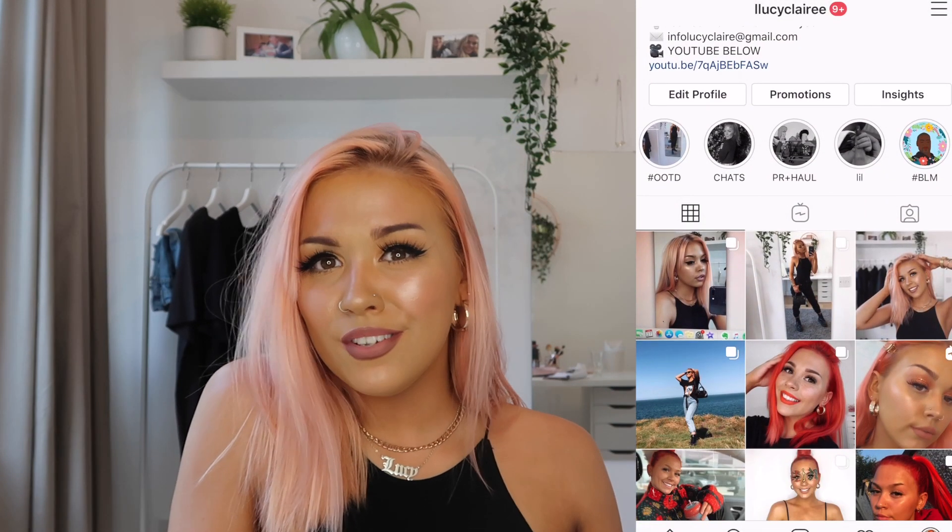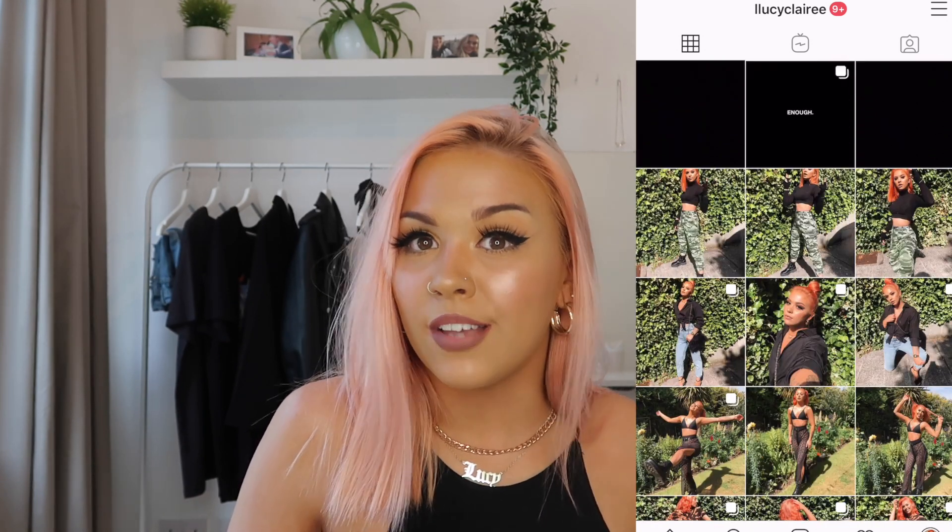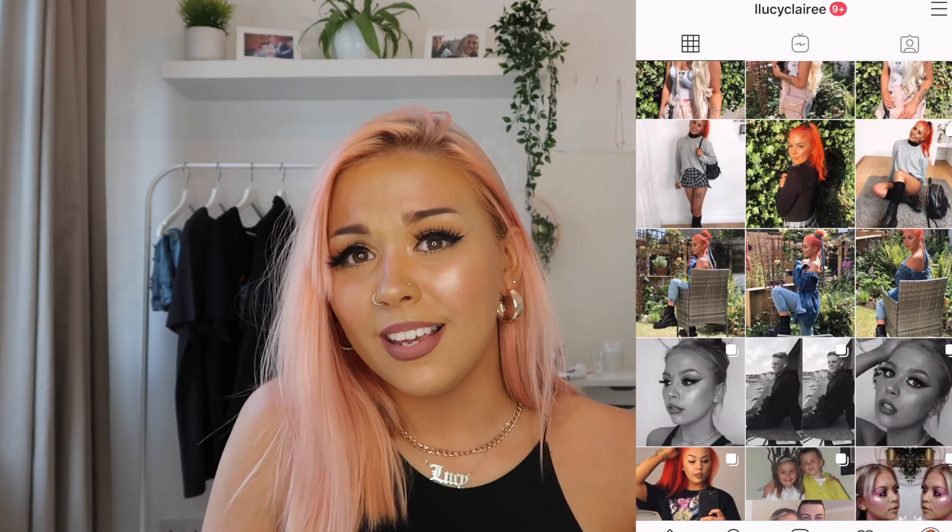The next product is a tanning product. This is a tan eraser from Tanologist. You put it on before the shower, leave it for five minutes, then get in the shower. Most tan erasers still require scrubbing, but when I stepped into the shower my tan just fell off me — like when you've just applied tan and hop in the shower. I highly recommend this if you struggle to remove stubborn tan.